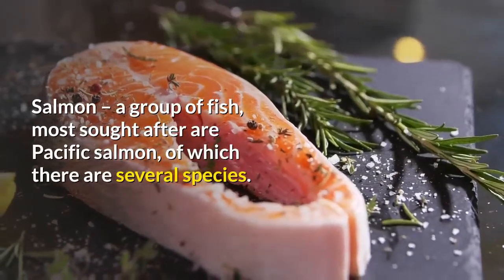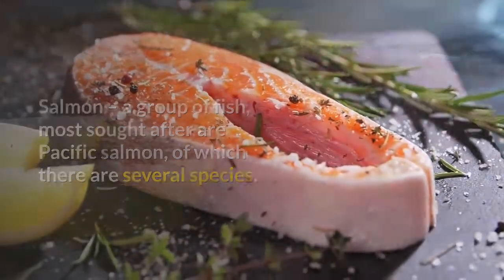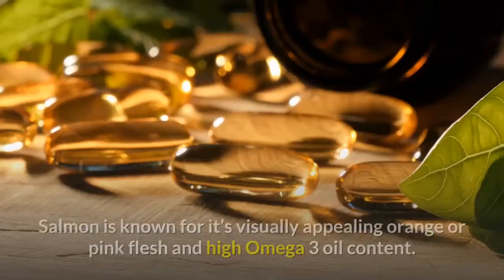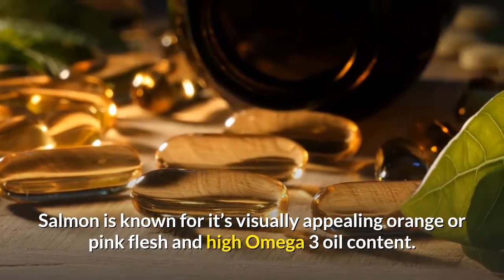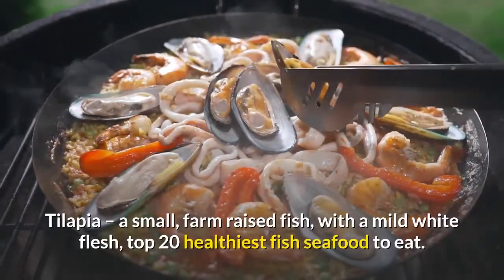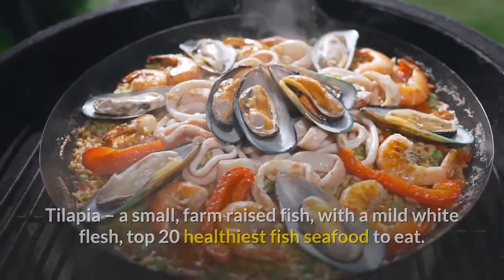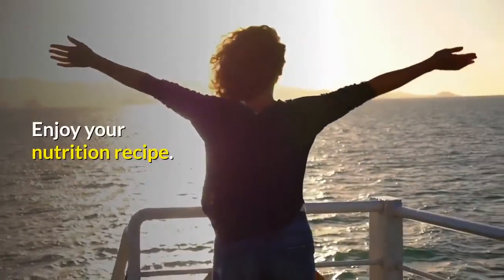Salmon: a group of fish; most sought after are Pacific salmon, of which there are several species. Salmon are available wild caught or farm raised and are known for visually appealing orange or pink flesh and high omega-3 oil content. Tilapia: a small farm-raised fish with mild white flesh. Top 20 healthiest fish and seafood to eat — healthy food and best for weight loss.